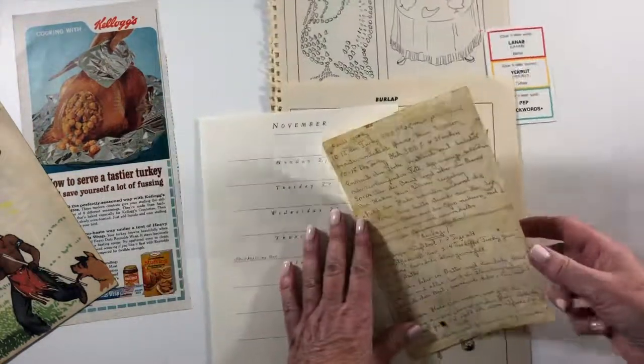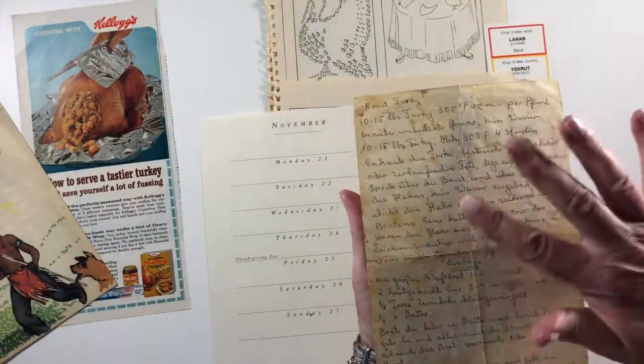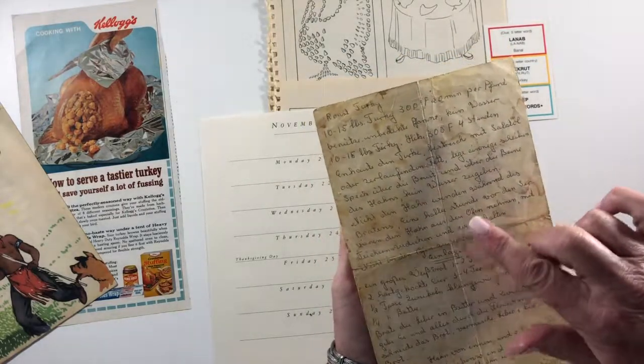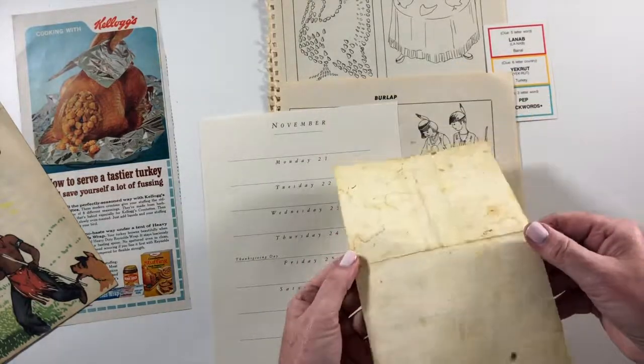This is a recipe — oh my goodness — and it came out of these people's collection. I don't know where she was from, but it's maybe German. Some of the words look like they might be German, but it's a roast turkey recipe.